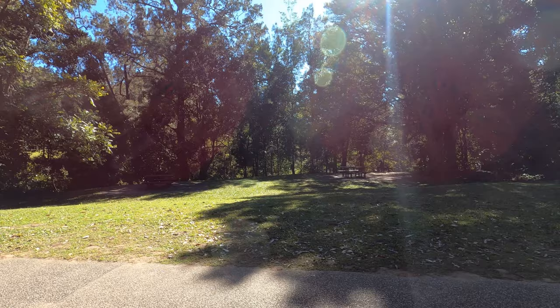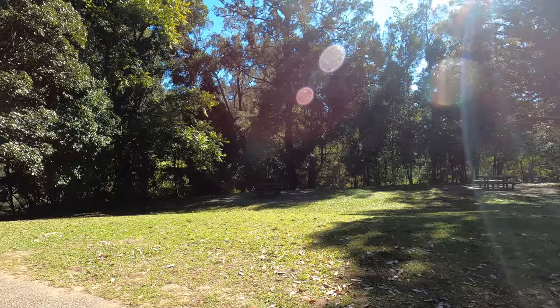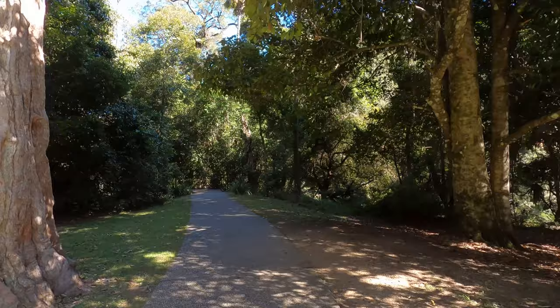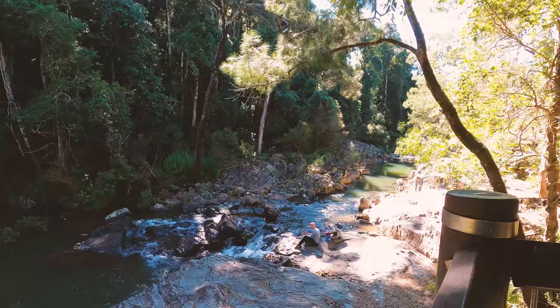The campgrounds are situated right on the banks of Broken River, which has platypus viewing both directions on well-constructed paths. We had absolutely no trouble finding platypus — we must have seen five or six of them. They were in the river pretty much all day. Cute little devils.